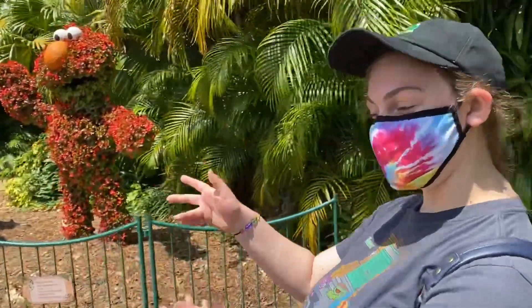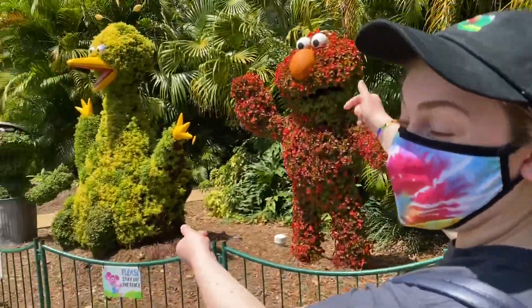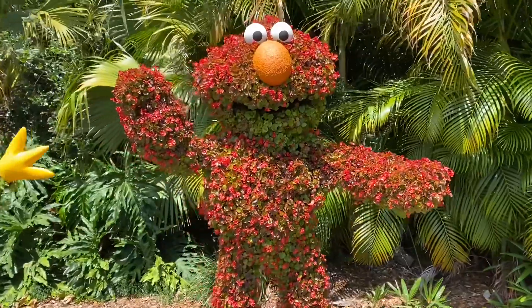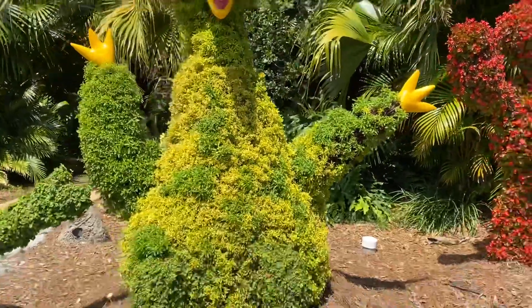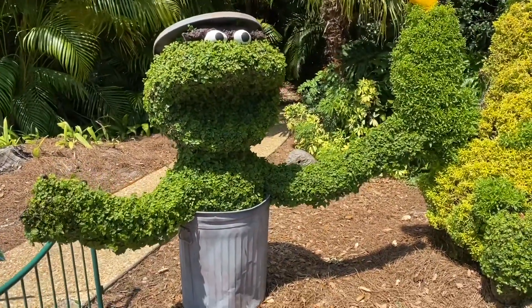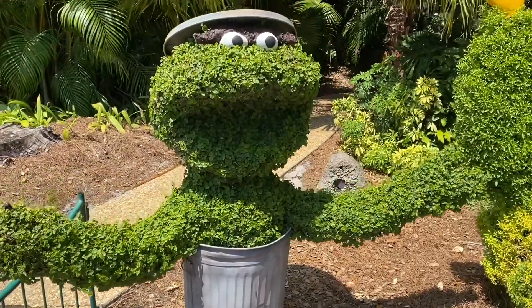As we're heading to the Sesame Street area called Safari Fun, we can see some Sesame Street topiaries. I like how they made Elmo red with flowers, and Big Bird is awesome. Though Oscar the Grouch's arms are a little too long — especially since his body's so small. It's not to scale, but I love them.